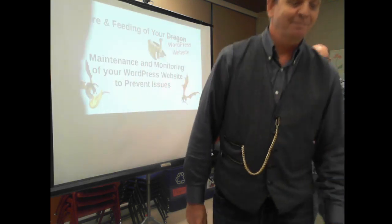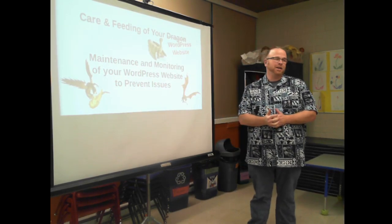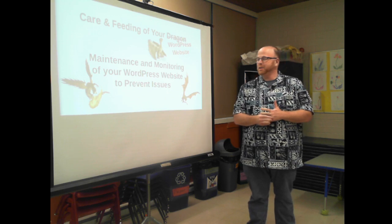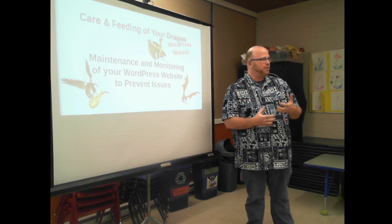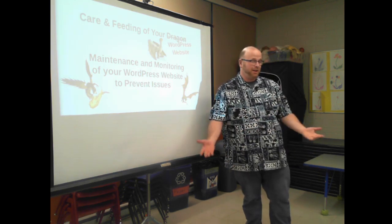Thank you, John. Thanks everyone. Tonight's topic is the care and feeding of your WordPress website. It's about maintenance, monitoring, and how to stay with your WordPress site and keep it in good working order — keep it predictable, keep it safe.